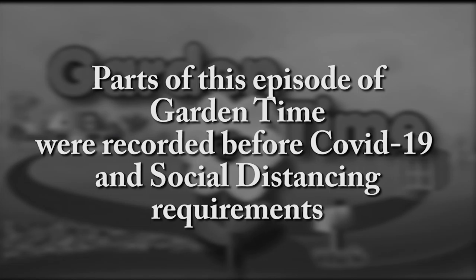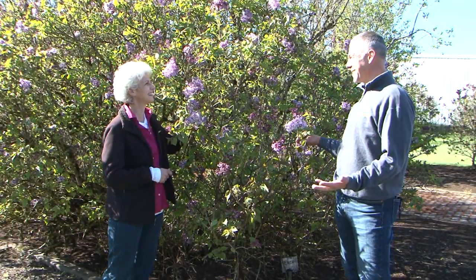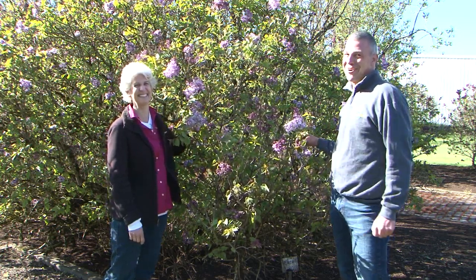Parts of this episode of Garden Time were recorded before COVID-19 and social distancing requirements. Ryan, check out this lilac. Have you ever seen anything so sweet? Yes, Judy, I have. It's a new episode of Garden Time.